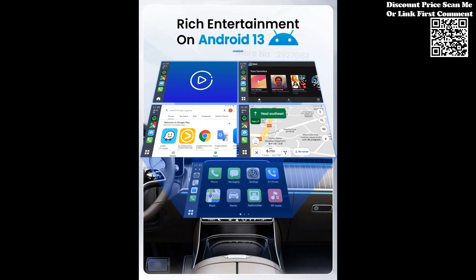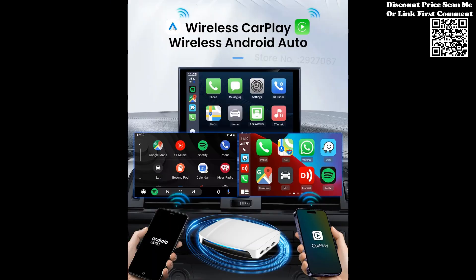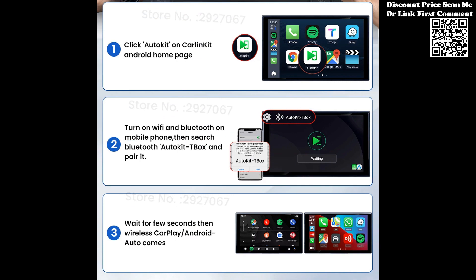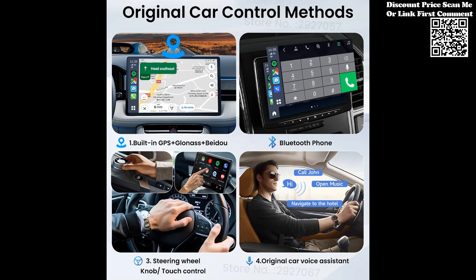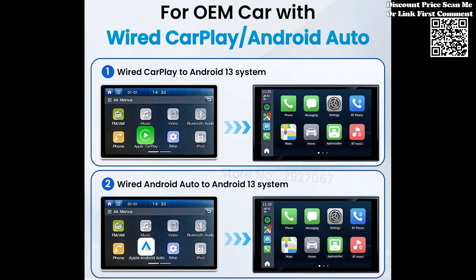At the heart of the Carlin Kid iBox lies a powerful Qualcomm SDM660 processor, delivering blazing fast performance and enhanced stability. Whether you're navigating through apps, streaming high-definition content, or multitasking with split-screen functionality, the SDM660 ensures a smooth and responsive experience, even in the most demanding scenarios.